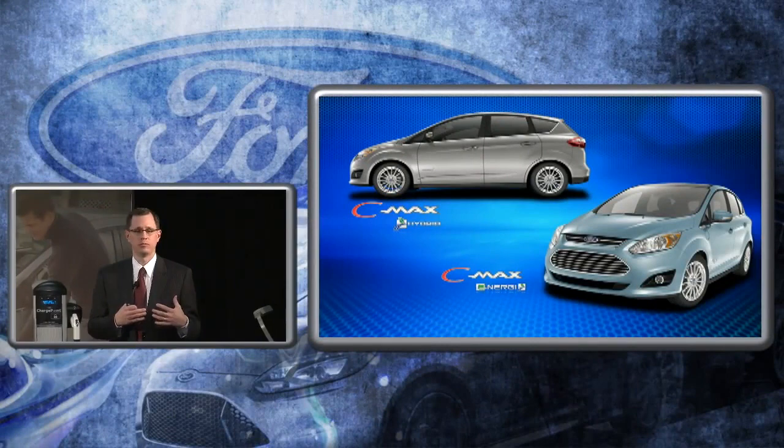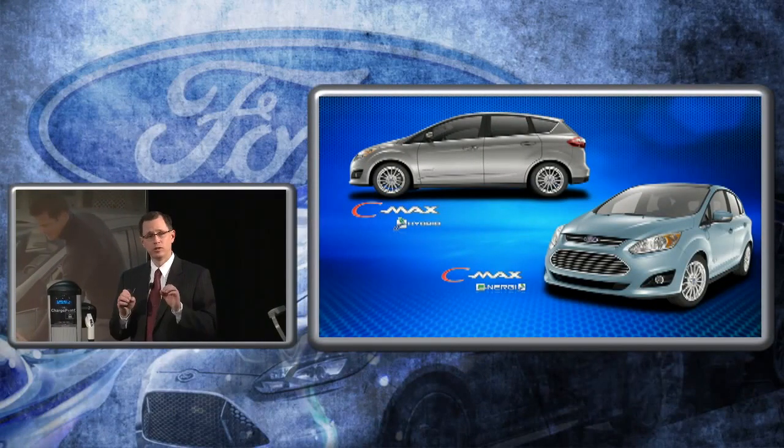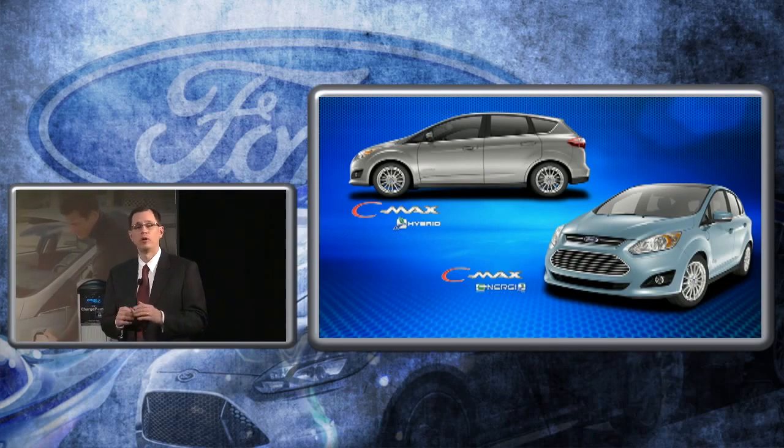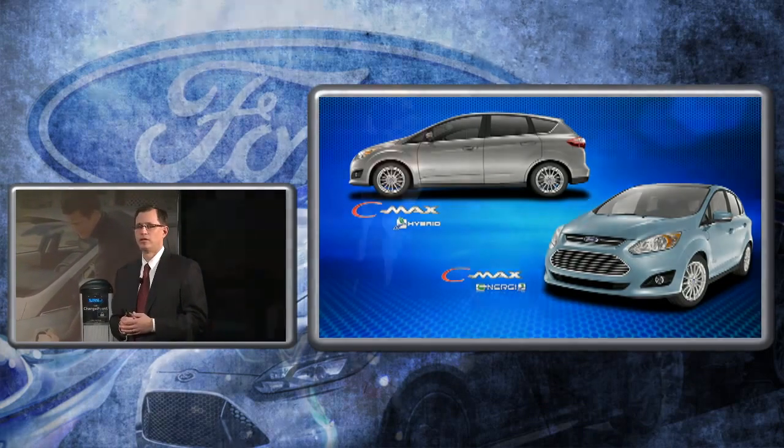Finally, we think the C-Max — be it Hybrid or C-Max Energy — are the right products going forward for us in entering the dedicated hybrid space. Delivering better fuel economy than facing competitors, better driving range, and a better driving experience. The Energy we think is probably the strongest plug-in hybrid vehicle that will be on the market. I appreciate your time and attention. I'm now going to turn it over to Michael Tenske, Associate Director of Vehicle Electrification and Infrastructure.